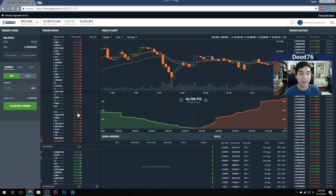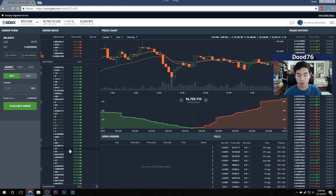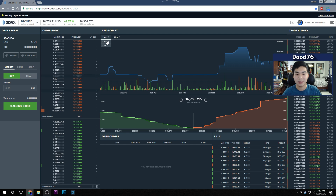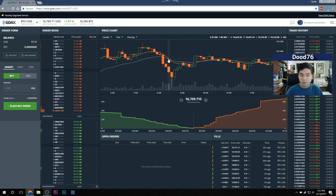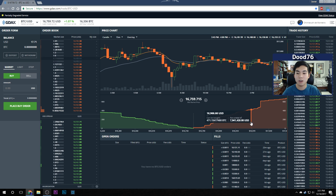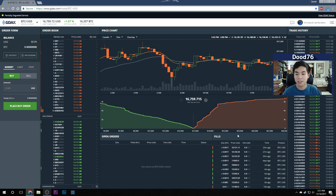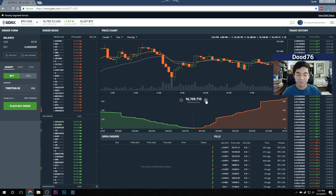Orange represents sell orders — people trying to sell Bitcoin — and green represents buy orders. After that you see the price chart. I recommend using the candlestick chart; if you don't know how to read one it's pretty simple. I'm using a 15-minute candlestick chart with EMA 12 and EMA 26 overlays — it shows more valuable information than a line chart, which I don't like as it doesn't show enough. You also have a mid-market price graph.